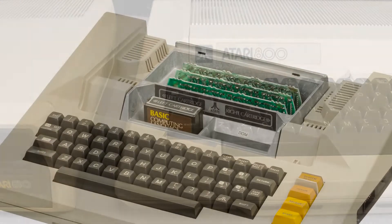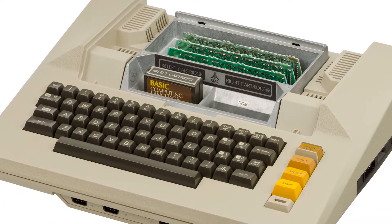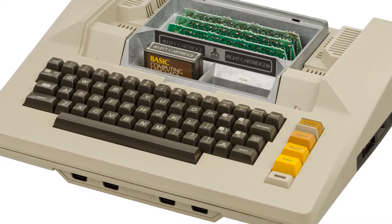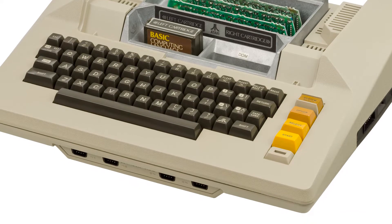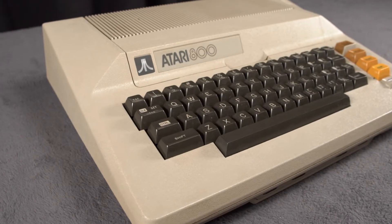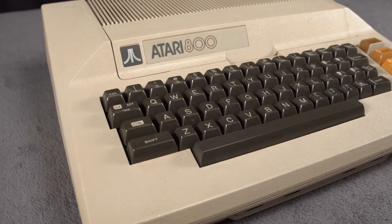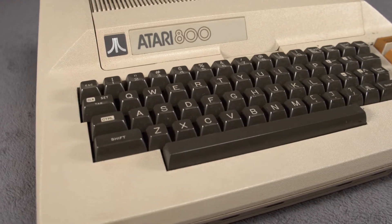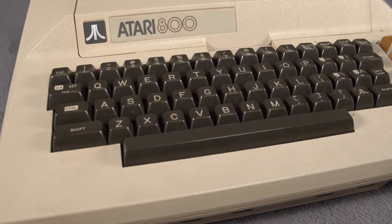When they were released in 1979, the 400 and 800 were the leaders in terms of graphic and sound performance at the time, because Atari employed technology from its dedicated game consoles in its home computer systems. The architecture they came up with was quite non-native. The Atari 8-bit computers were the first home computers to use coprocessors to enhance the computer's power beyond just the power of the 6502 processor.